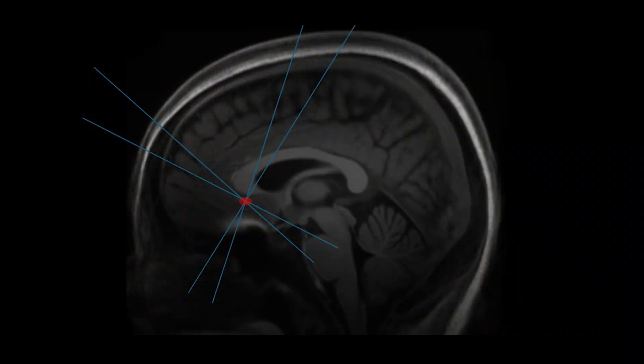The general idea is that if we send ultrasound beams through the brain at different angles, we can change neuronal and microglia function at the point where they intersect.